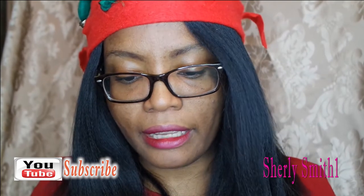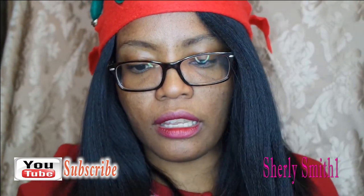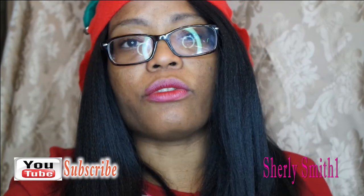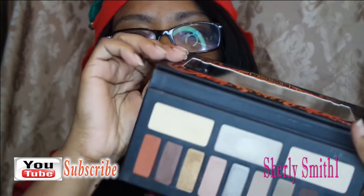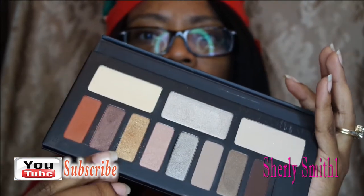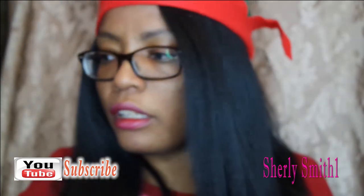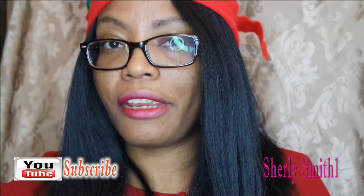I'll start with the Kat Von D palette. I loved it for November — it had all of the colors you needed for the month. This was my favorite: very pigmented, and I used the gold a lot. If you're on my Instagram, you would have seen a lot of the creations there as well.